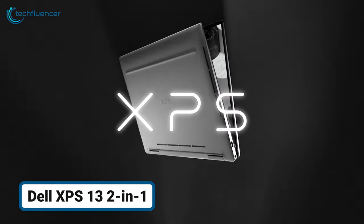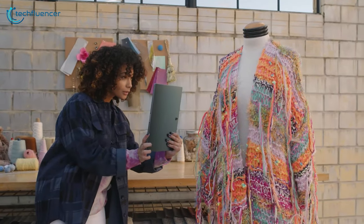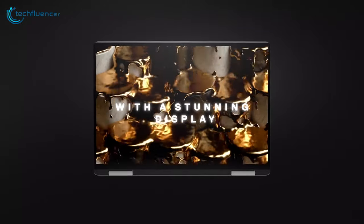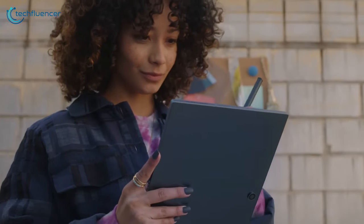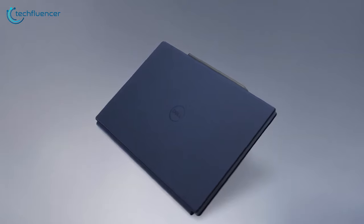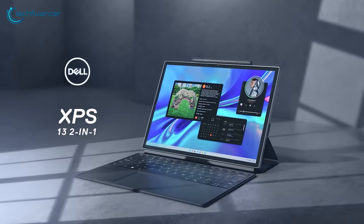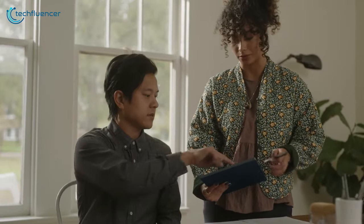Bouncing off the Surface, we have the Dell XPS 13 2-in-1, a powerful Windows tablet that seamlessly transitions from work to play. Boasting a stunning 13-inch 3K touchscreen display with active pen support, this device is perfect for sketching, note-taking, and content creation. Powered by the latest 12th Gen Intel Core i7 processor and Intel Iris Xe graphics, the XPS 13 2-in-1 delivers lightning-fast performance, enabling you to tackle demanding tasks with ease.